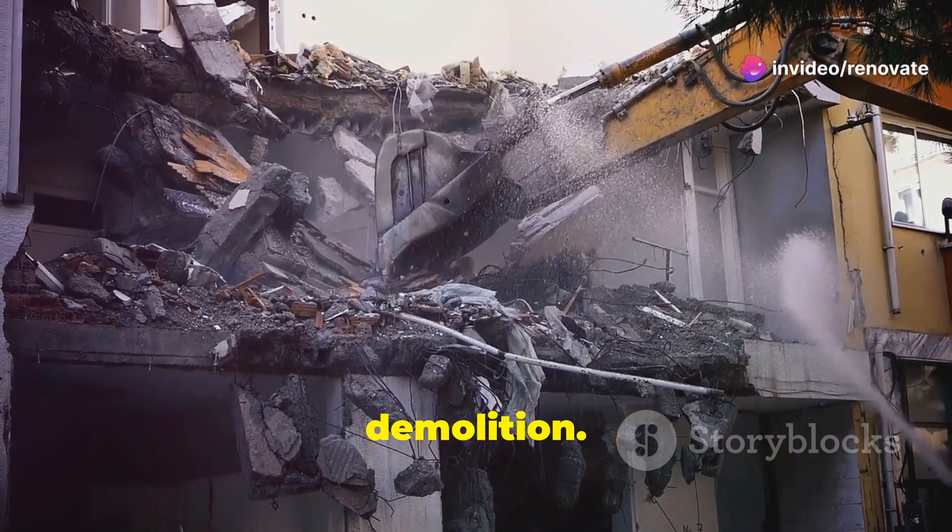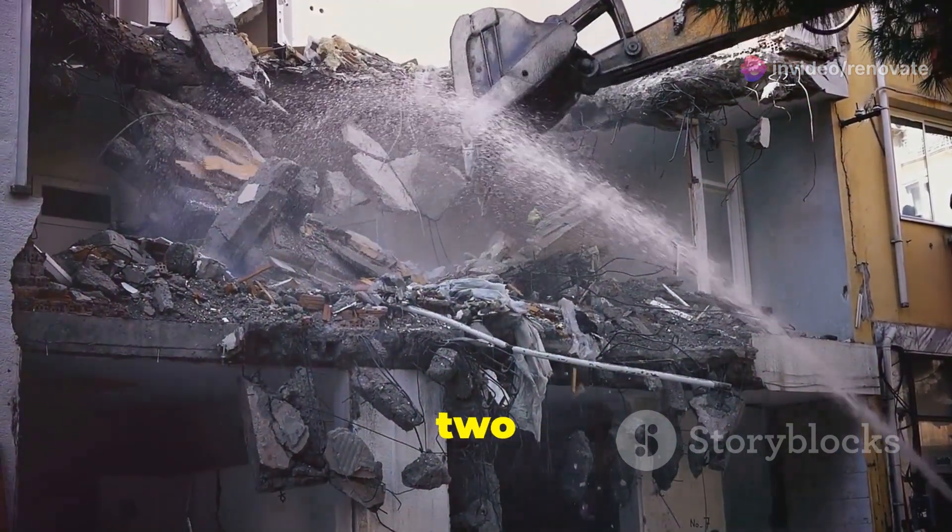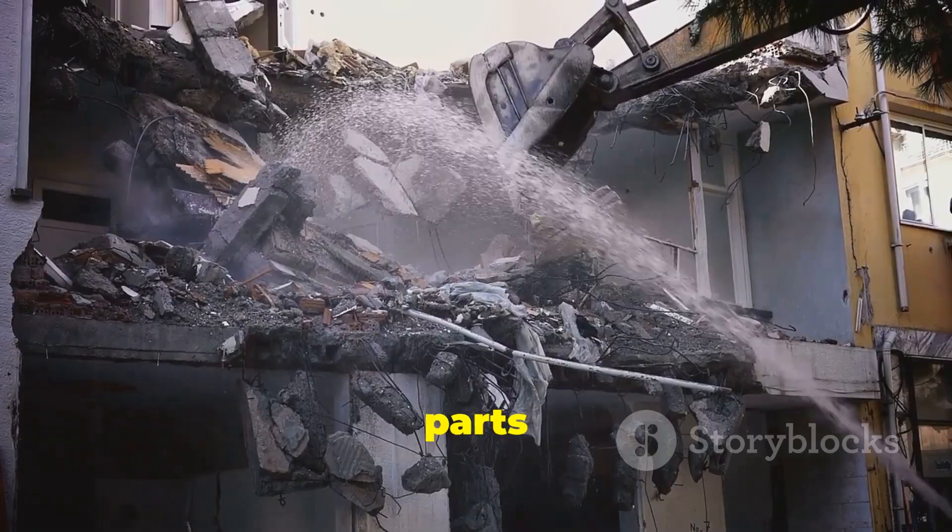First up: demolition. Tearing down old structures and clearing debris cost us $10,000. It took two weeks to demolish the necessary parts of the farmhouse.